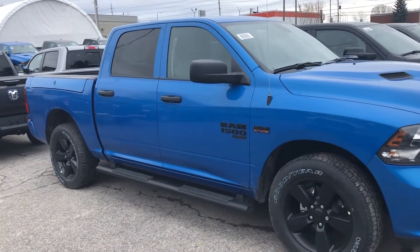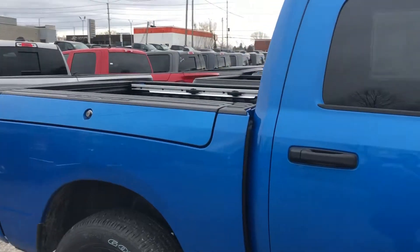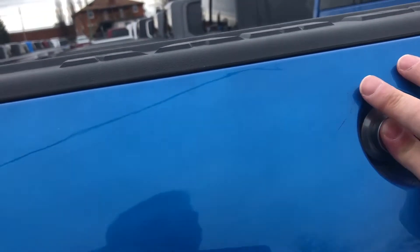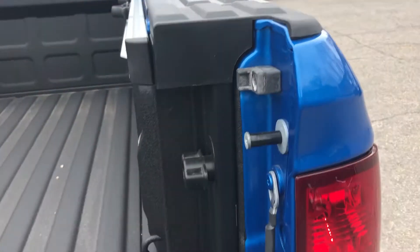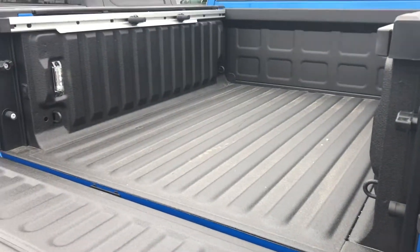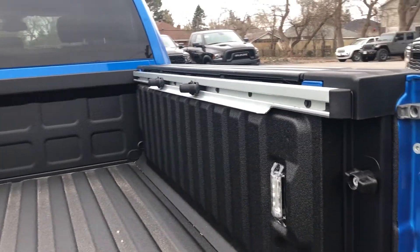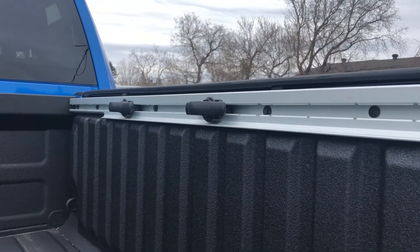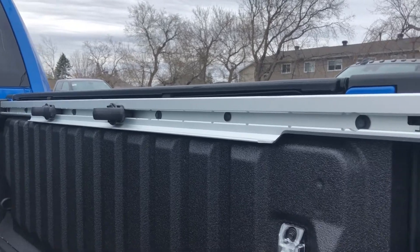Moving to the back, the vehicle is equipped with the RamBox cargo management system — there's one on each side of the truck. They're lockable, secure storage that you get in on the side of the vehicle. They're lit and drainable if you get water in here. Your bed has got the spray-in bed liner, and part of the package that gives you the RamBox cargo management system, you get the rails back here with tie-downs that slide back and forth along the rail.